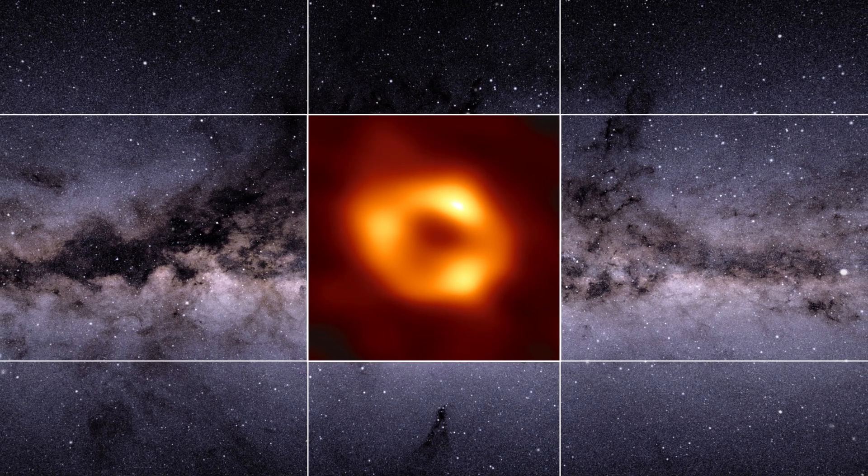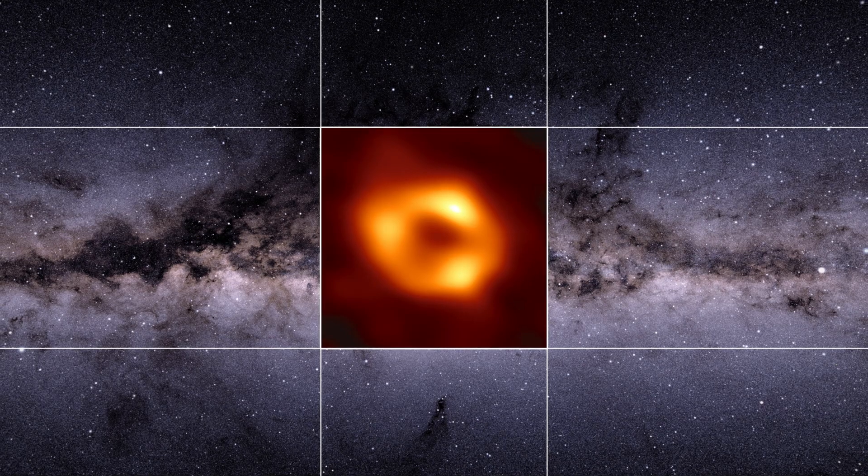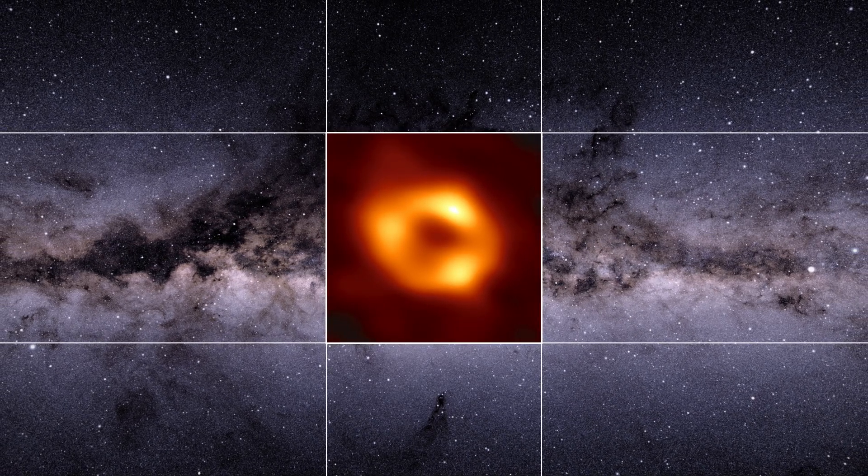In the future, with more telescopes and better algorithms, we aim to get an even clearer picture and a deeper understanding of the beastly black hole lying in the heart of our galaxy.